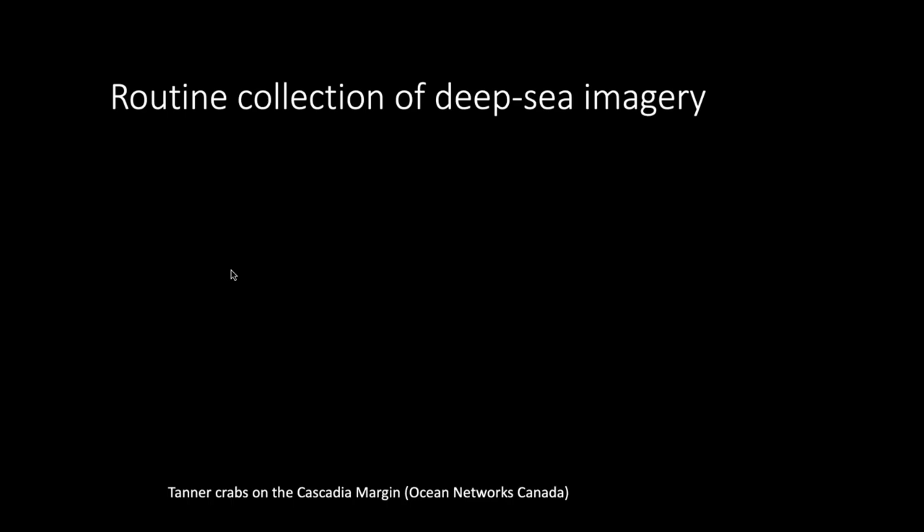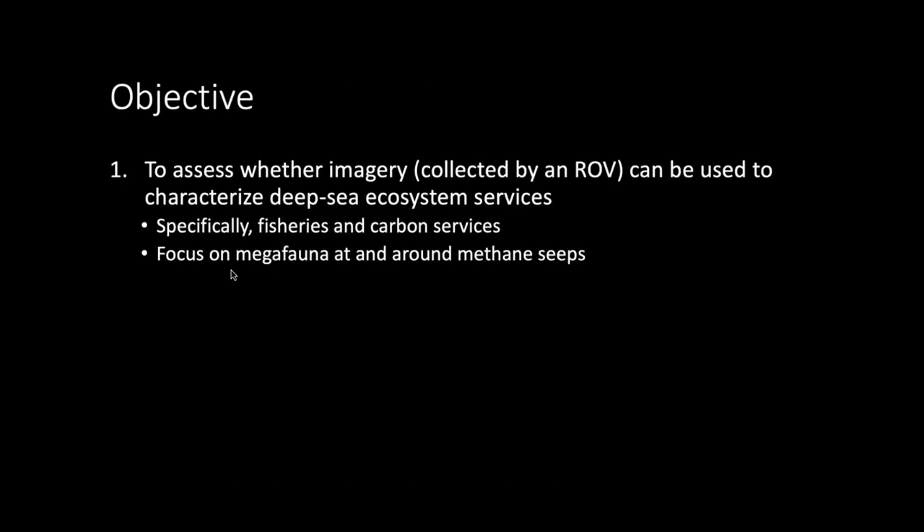This imagery represents a source of knowledge that we really haven't fully utilized yet. So the objective of this project was to see whether we can start using this imagery to characterize ecosystem services — specifically looking at fisheries and carbon services, with a focus on megafauna at and around methane seeps.